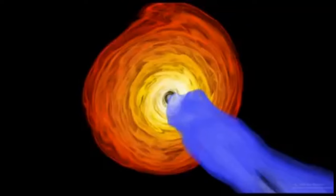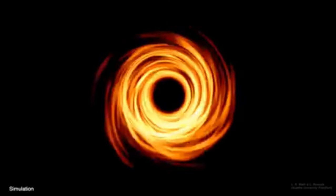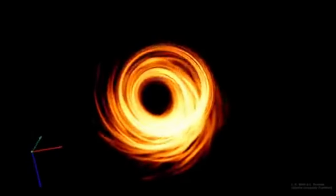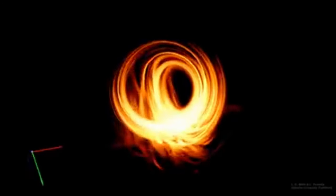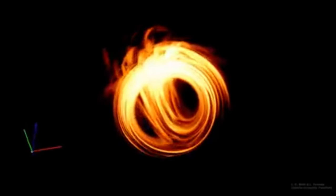Since the jet is pointed almost straight at us, our perspective is almost perpendicular to the accretion disk. The warping of spacetime around the black hole means we can see light even from parts of the accretion disk behind the black hole — they are lensed above and below the shadow region.